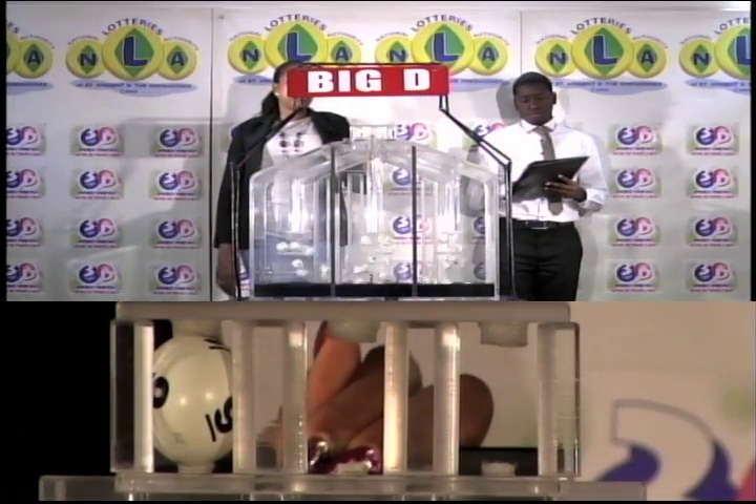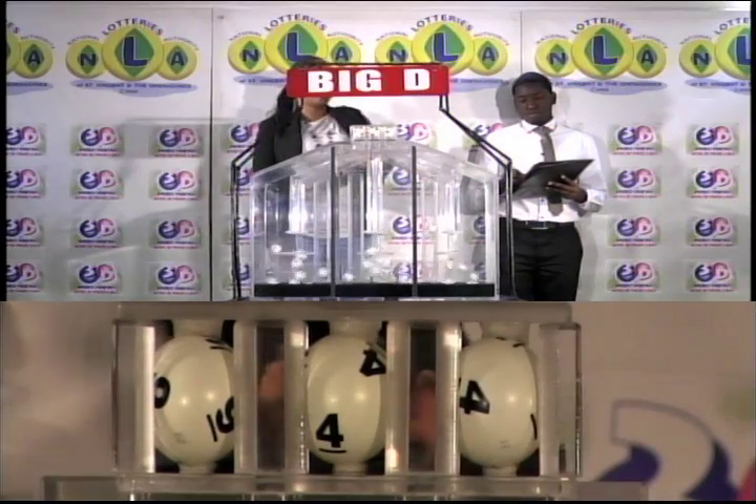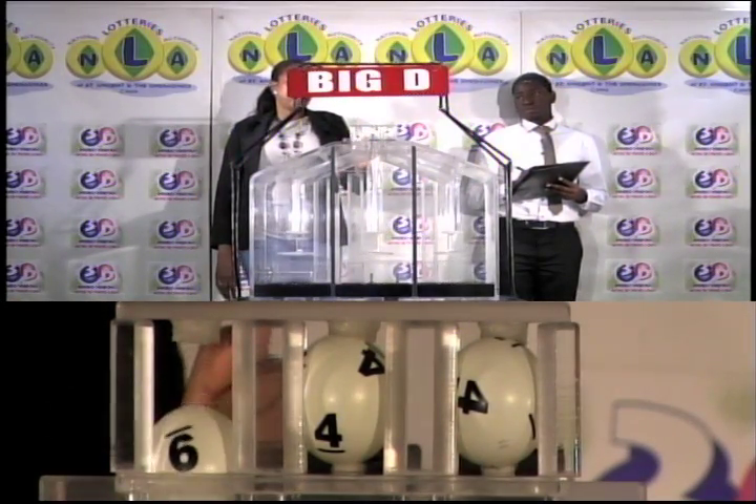The Big D winning number is 9, 4, 4. Our Big D winning number: 9, 4, 4.